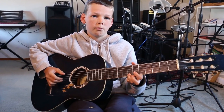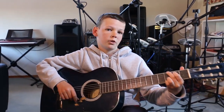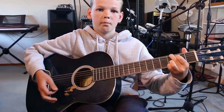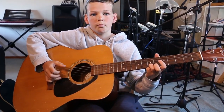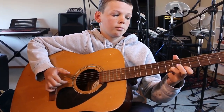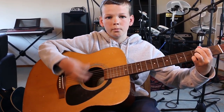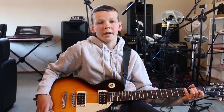This is what the nylon acoustic guitar sounds like when it is strummed. This is a steel string guitar. This is what it sounds like when it is finger picked and when it is strummed.